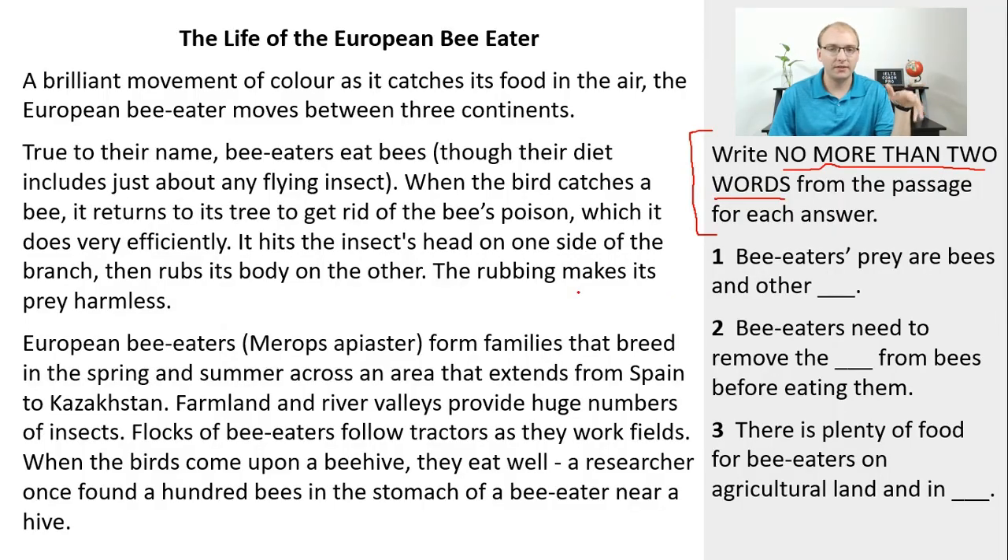Let's try some prediction with questions one, two, and three about the European bee eater. You don't always have to predict when actually sitting the IELTS — every person has a slightly different strategy — but when you're practicing, it's a good thing to do. Generally, people do better if they take a moment to try to predict an answer. Number one: 'Bee eaters' prey are bees and other blank.' So what kind of word could go in that blank?